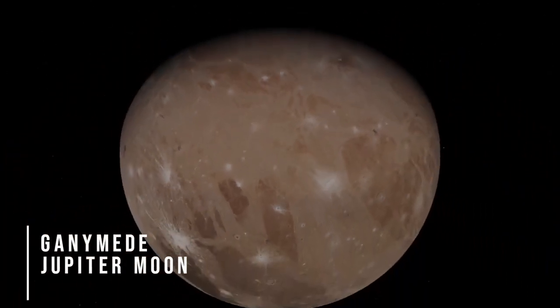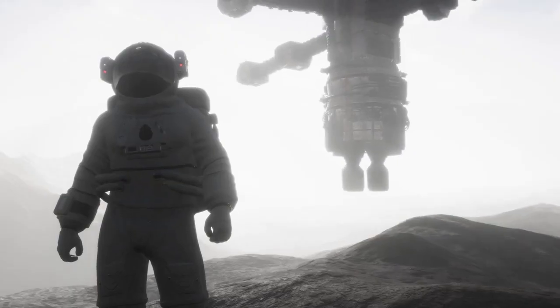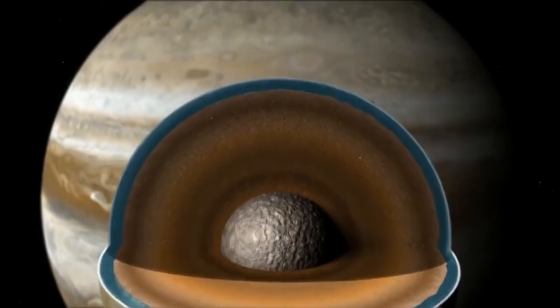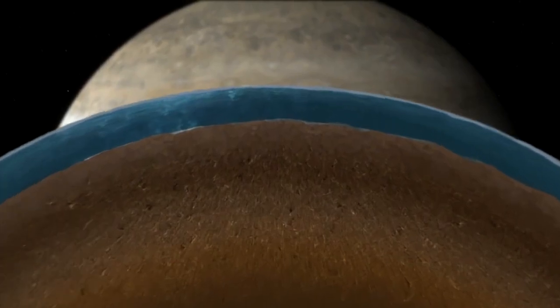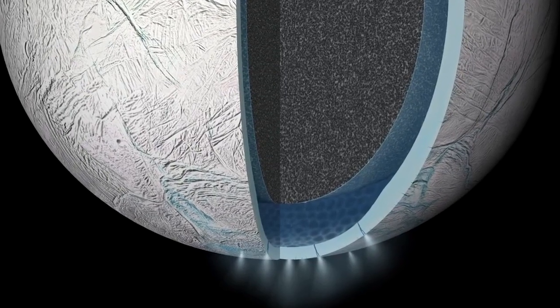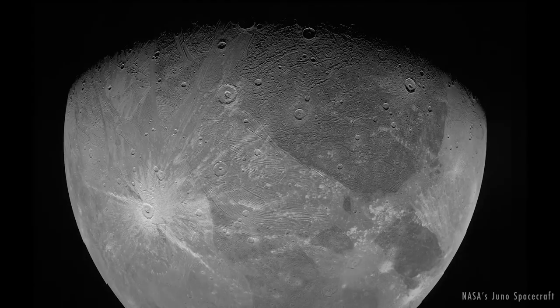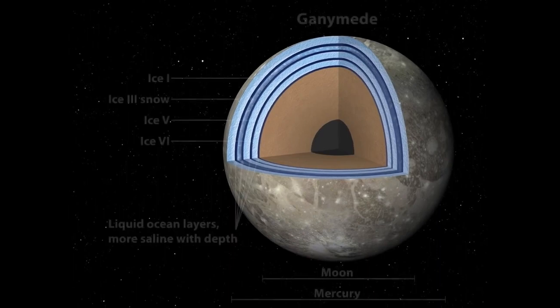Ganymede, a moon in the outer solar system, has a lot of potential. However, Mars appears to be the most popular destination to search for life. Ganymede, Europa, and Enceladus are all thought to have oceans of water beneath their icy shells. Because of its thick ice shell, embedded rock fragments, and dazzling streaks across the surface, Ganymede is a fascinating and dynamic astronomical object. Ganymede also has a magnetic field which acts as a protective shield, and it is one of Jupiter's best-known features.